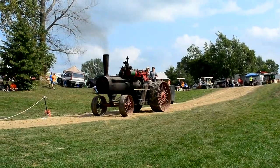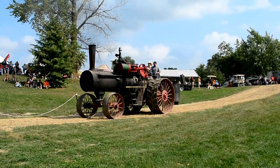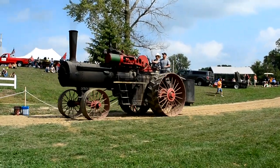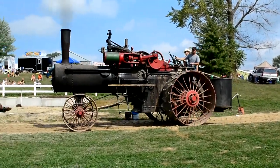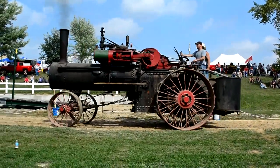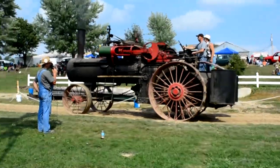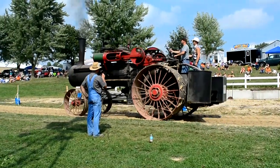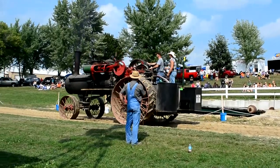This is a 2590 Advanced Rumley, owned by Danny Christensen out of Manhattan, Illinois. This engine was built in 1920 and spent the majority of its life about an hour away in Franklin, Wisconsin, where it sat for a number of years. The engine was sold through a gentleman out of Michigan several years ago, changed hands a few times, and Danny Christensen is the current owner. Built in 1920, a 2590 Advanced Rumley.